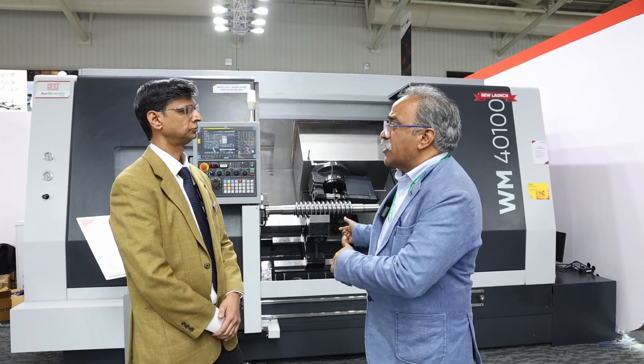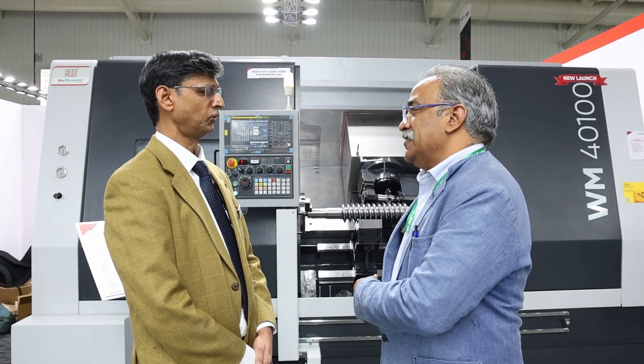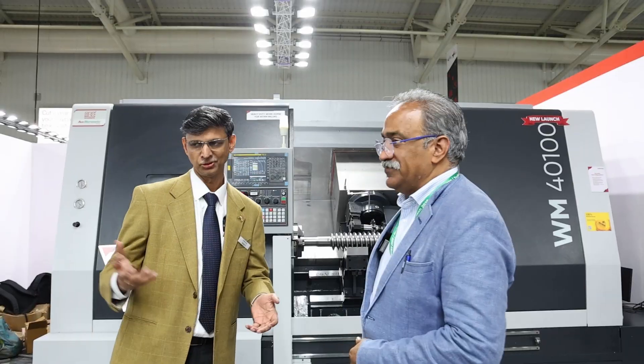Mr. Prakash, is this the only new launch, or are there other machines newly launched here? No, we have a few more machines. Let's go take a look.